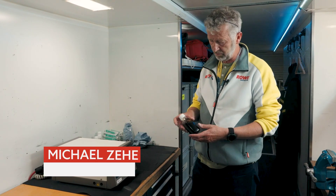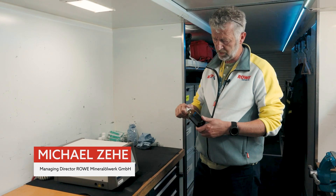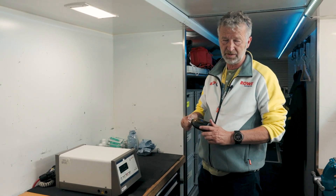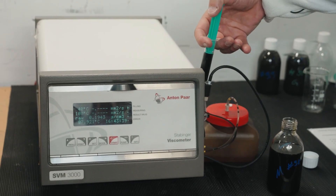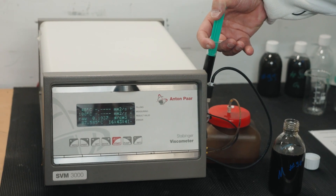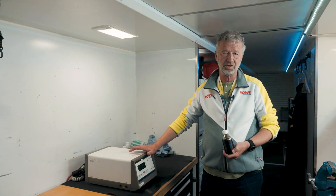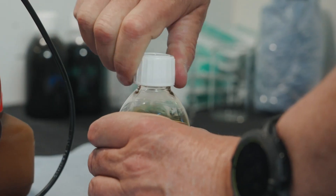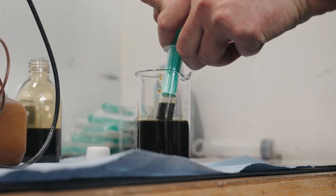What we do here at the race is we check the motor oil, because what we don't want is too high a gasoline content in the oil — gasoline reduces the lubrication properties of an oil. We apply the sample and then the machine gives us, after a while, a viscosity at 40 degrees and, more importantly, at 100 degrees, and from this result I can calculate back how much gasoline we have in the oil.